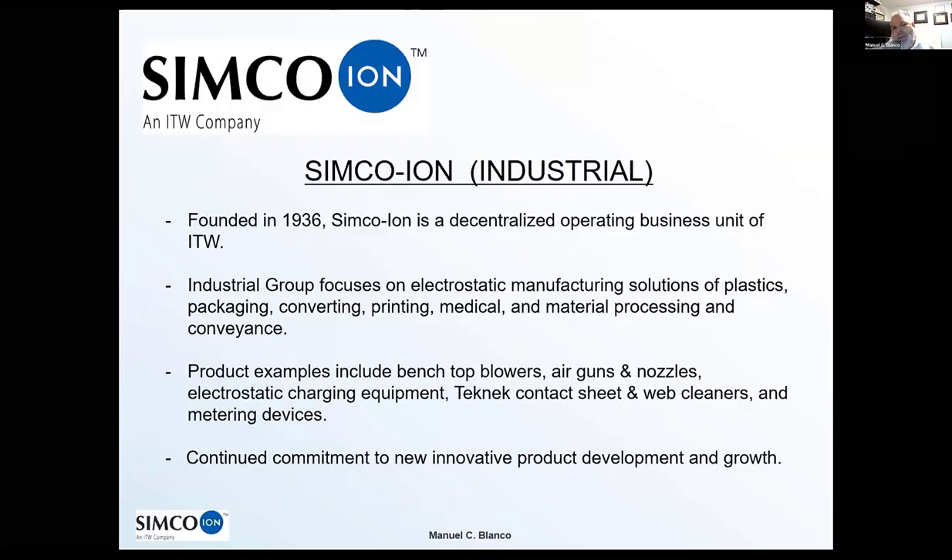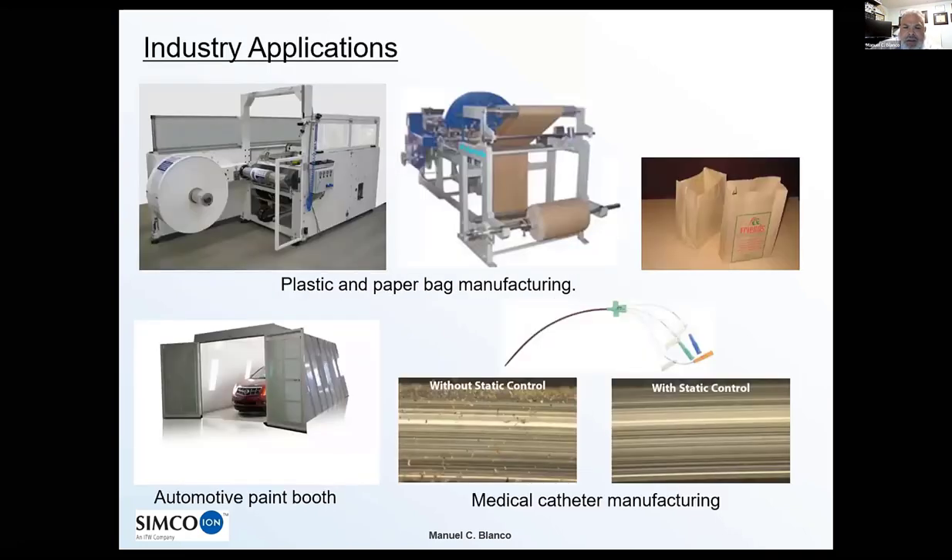Simco Ion has been around since 1936 and operates as part of the larger conglomerate ITW, which has been around since 1932. Simco Ion falls under the electrostatic division. The majority of products I'm designing are used to generate or neutralize a charge in a target area. You might wonder where electrostatics is actually used — you probably interact with a lot of the byproducts of equipment that uses our devices. For example, when a paper bag is manufactured, it's delivered to a manufacturer that will cut and glue it. The roll — probably the diameter and height of a door — has to be unwound at very high speeds through different rollers.